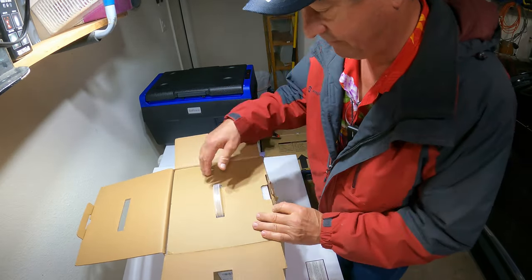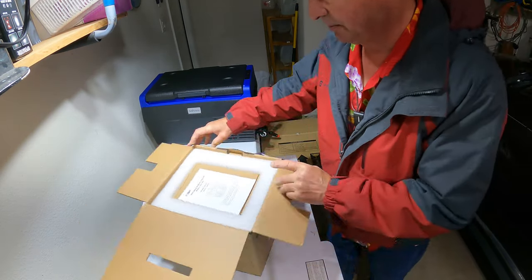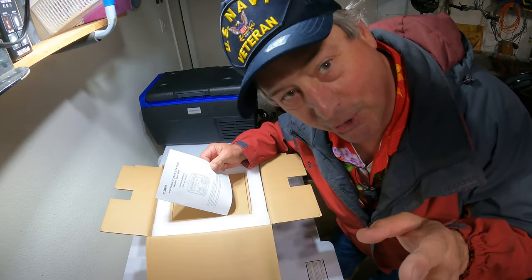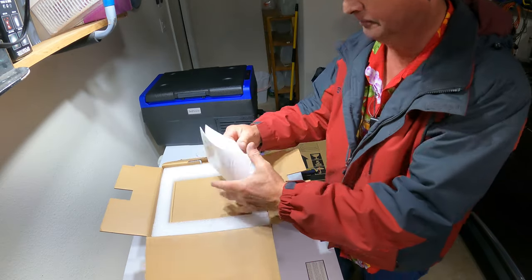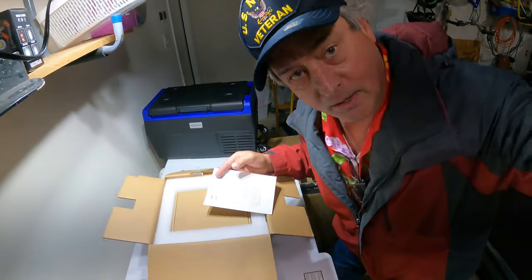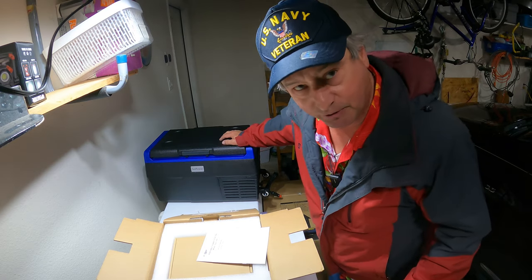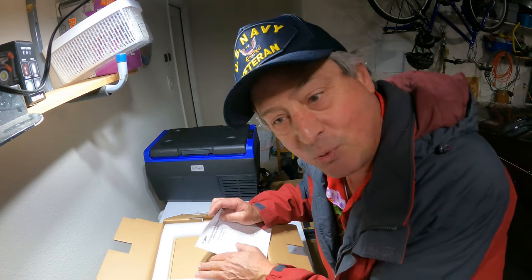I personally don't own any solar generators — I know a lot of you are probably surprised by that — but since we're outfitting and putting together a truck camping kit, this is going to fit in very nicely. If you'll recall, last week we introduced the SetPower 12-volt cooler, 12-volt refrigerator-freezer from SetPower. This goes hand in hand with that.